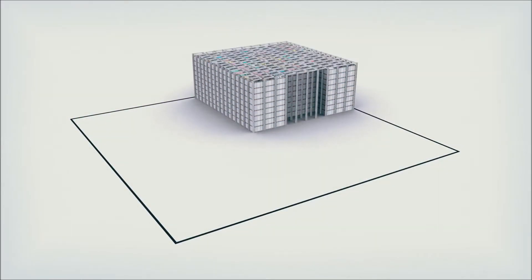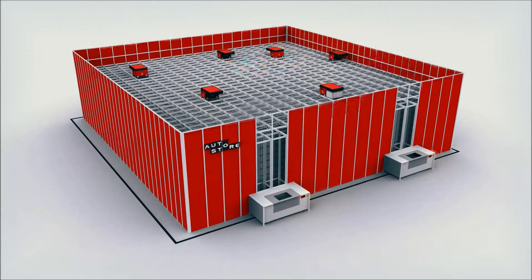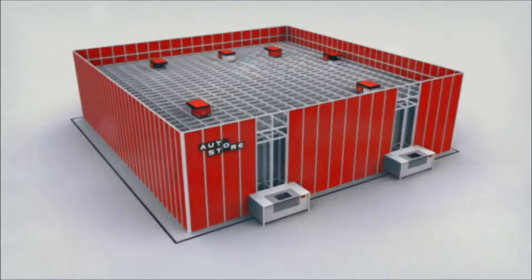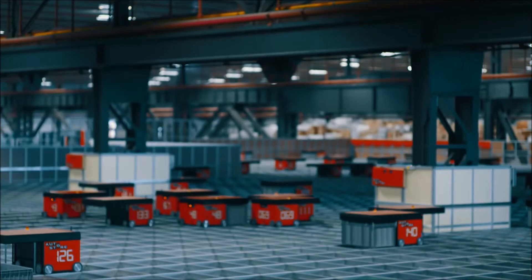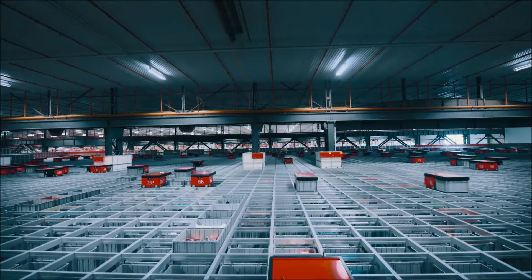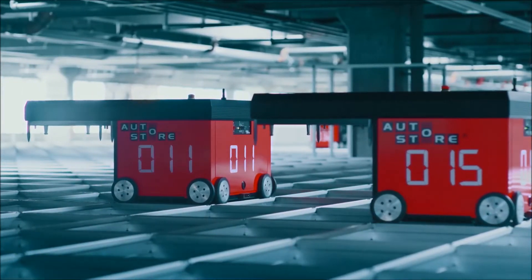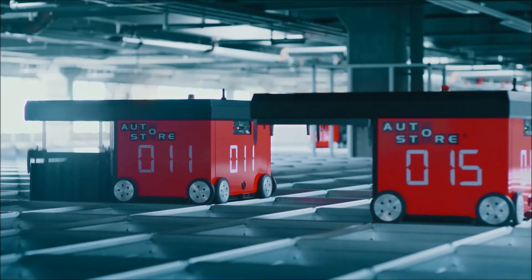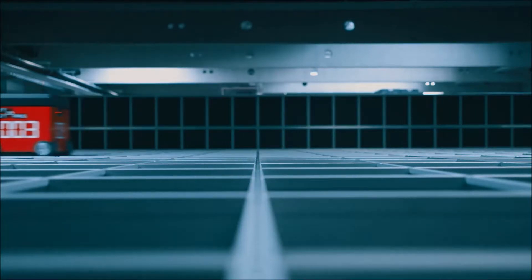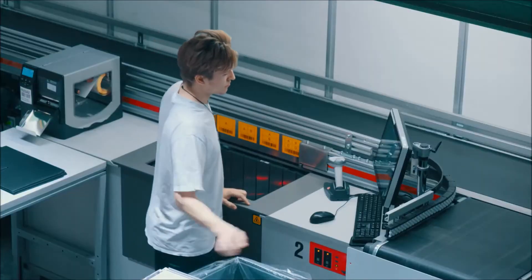Turn that wasteful air into storage and double, triple, or even quadruple the inventory capacity without moving to a new building. Bins are stacked right next to each other, on top of each other. Radio-controlled robots drive on tracks above the cube, lift down to grab bins, and deliver them to workstations for order fulfillment or replenishment.